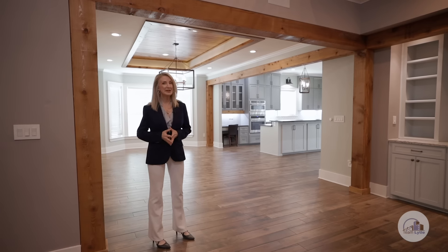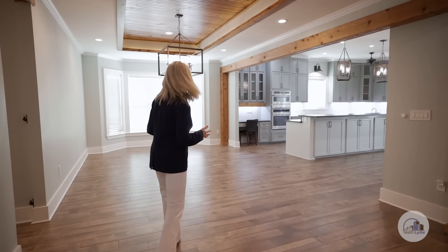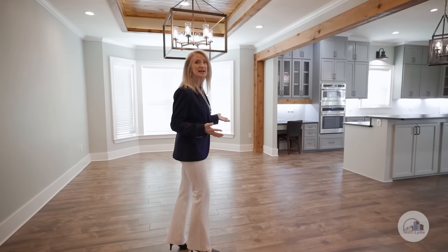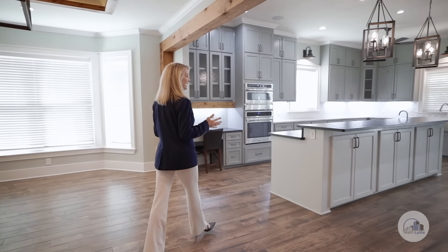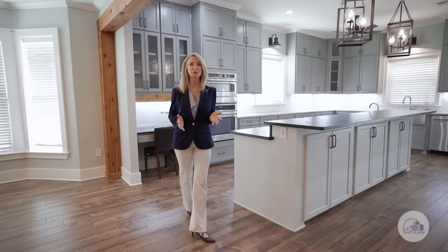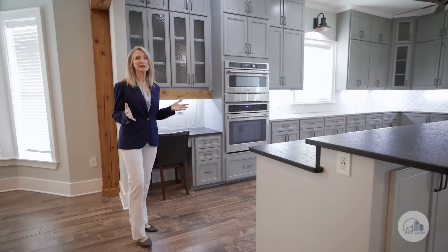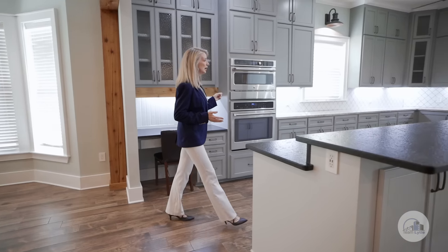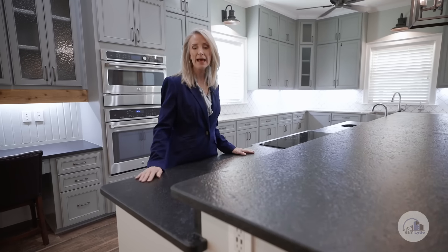The first floor open concept flows seamlessly into a huge breakfast room, which can also be used as a dining room. And check out this kitchen — this is a cook's delight and an entertainer's absolute dream. The cabinet space and counter space are absolutely incredible. There's not one but two different types of granite, including this beautiful black granite processed to look like hammered leather. Absolutely gorgeous.